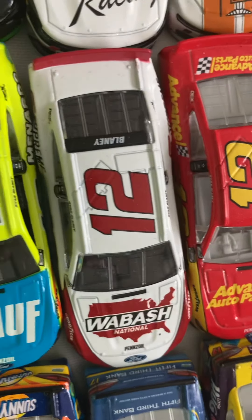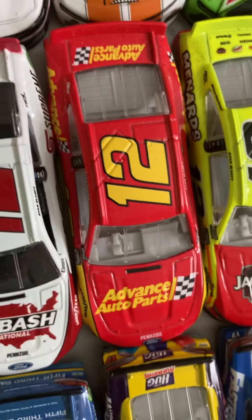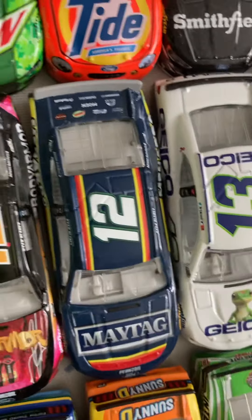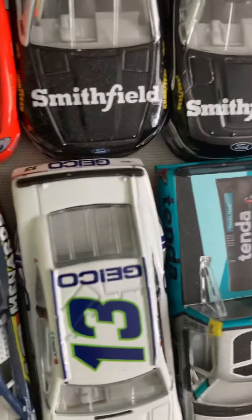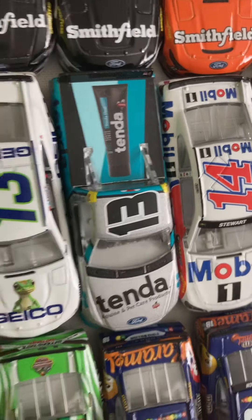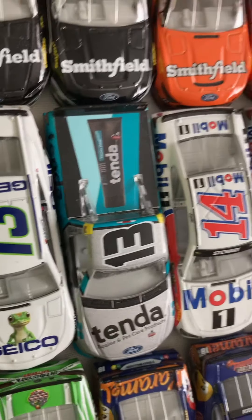On to 2020s: Advanced Auto Parts, Jack-o-Lanterns Menards, Stairway to Banana Body Armor, and Darlington Throwback. Then my only Ty Dillon card, 2018 Geico. And Johnny Sauter's 25th Thorosport Anniversary Truck.